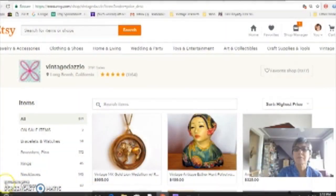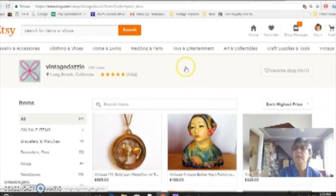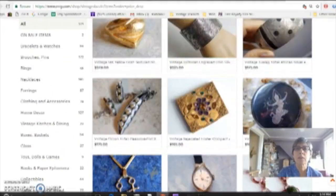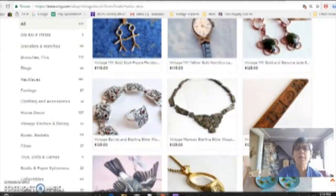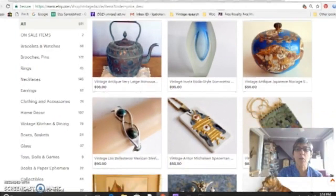So with that, I am going to screen share. Okay, so this is what my shop looks like on Etsy. It's called Vintage Dazzle. I sell about half jewelry and half other things.